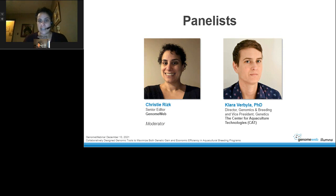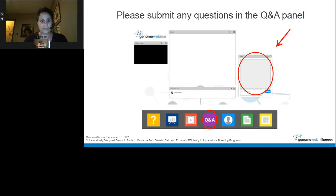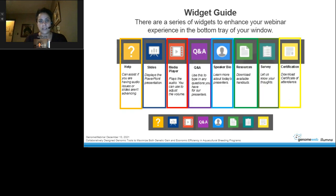You can type in a question at any time during the webinar through the Q&A panel, which appears on the right side of the webinar screen. If you look to the tray at the bottom of your window, you'll see a series of widgets to enhance your webinar experience. And with that, I'll turn it over to Dr. Verbala. Please go ahead.